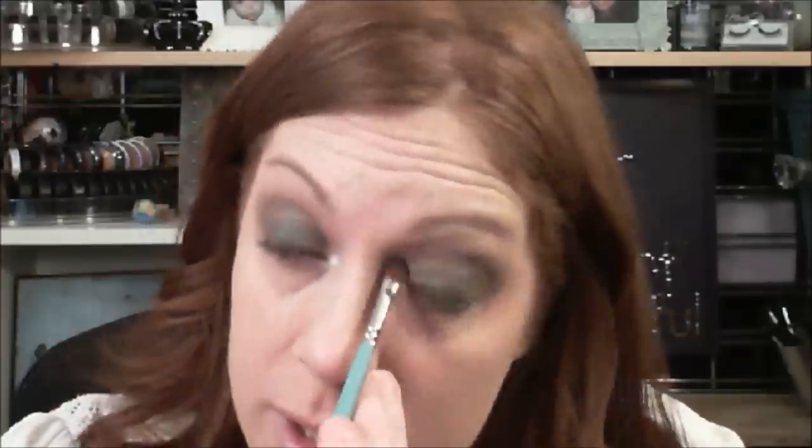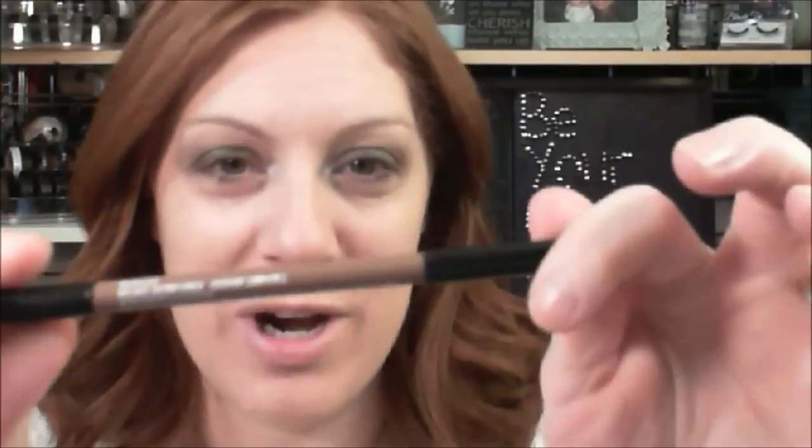I'm going to make that inner corner pop. The only step I'm going to do differently from what she did is my under-eye area. I'm going to wait to do under-eye makeup until I'm finished with the rest of my face so there's no fallout. There's my eye look.